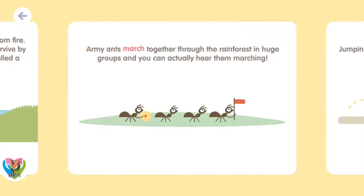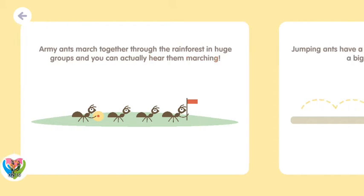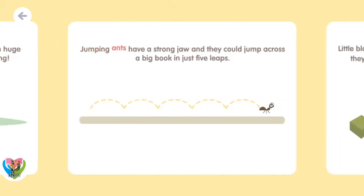Army ants march together through the rainforest in huge groups, and you can actually hear them marching! Jumping ants have a strong jaw, and they can jump across a big book in just five leaps!